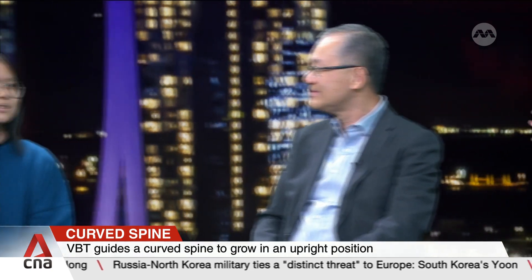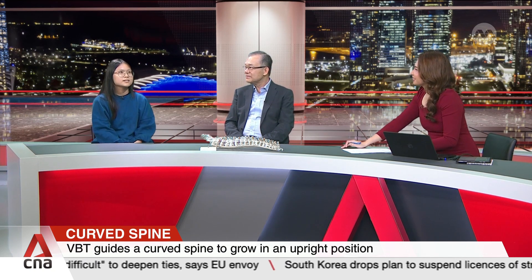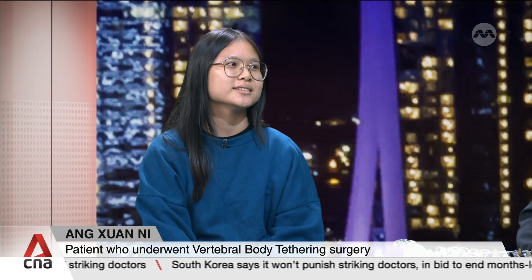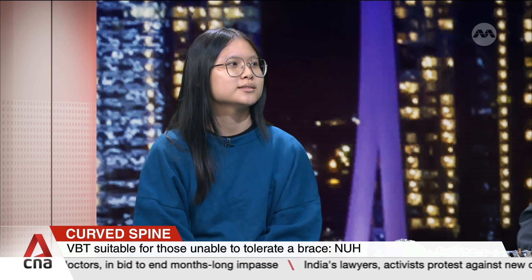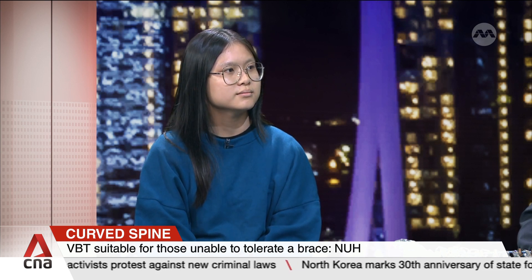Let's get your view on VBT. You are a patient, you went through the surgery about four to five years ago. Share with us what it was like to have the cord attached to your spine. I was quite scared before when I knew I had to go for the surgery. But because the brace didn't really help, I had no choice but to go for it. Actually, the process was quite smooth. I managed to go back to school after a week after the surgery, and I stayed in the hospital for about four days.